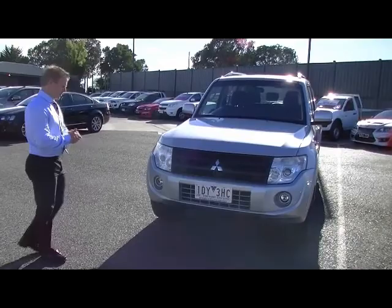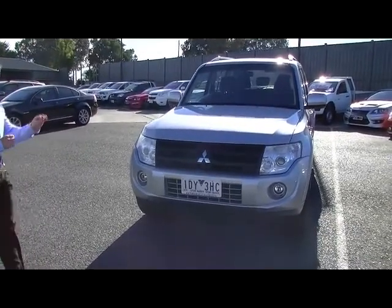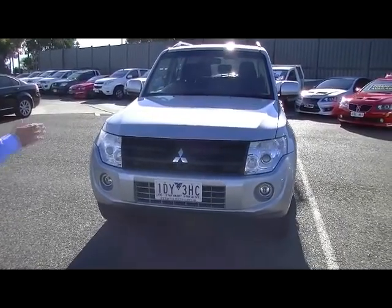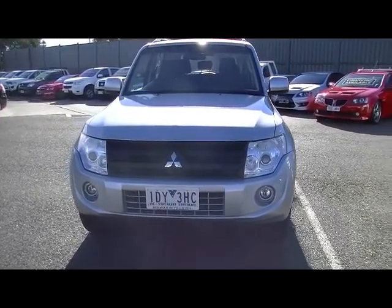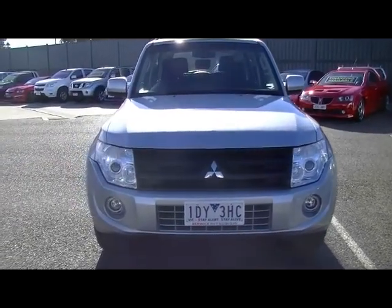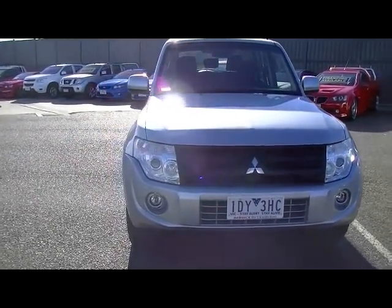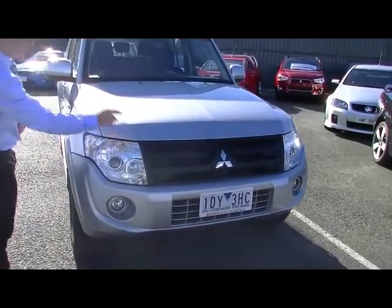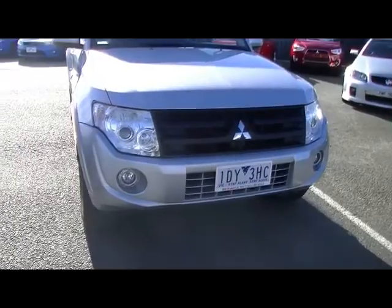We'll start at the front. The car is presented in stunning metallic silver, in very good condition throughout all the paintwork. You'll notice the fog lights in the front bar, and Xenon headlights — very good for driving at night, very bright. Across the front, the paintwork is very clean with only a couple of very minor stone chips, which have already been touched up.